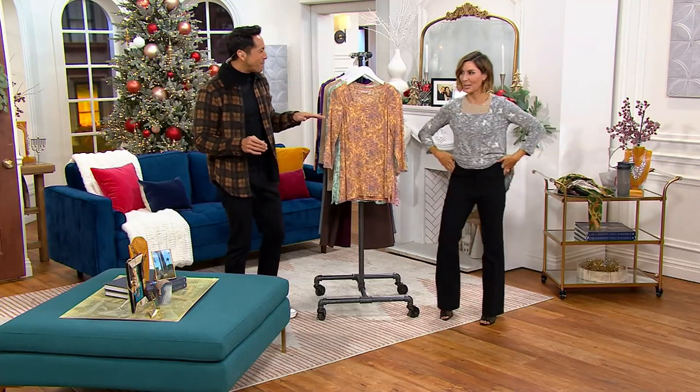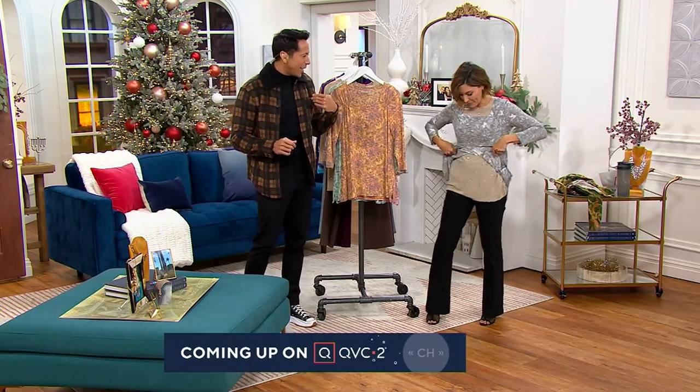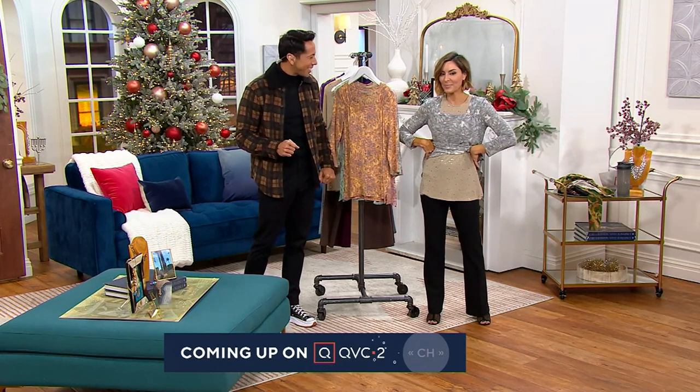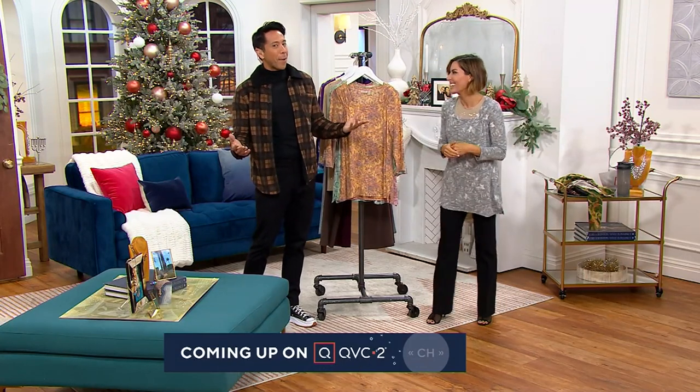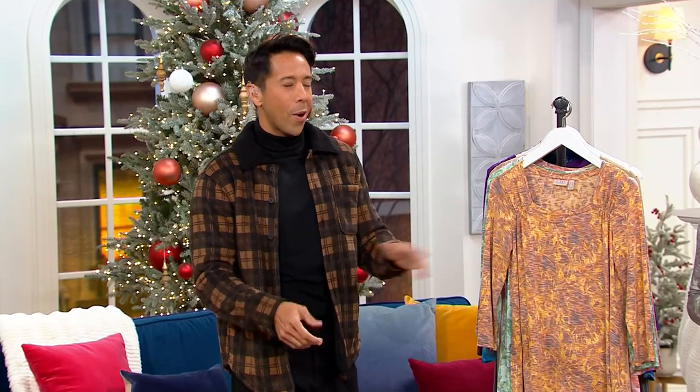Lori popped in to say hi — she heard there's a holiday party happening. We're in our dressy, snazzy pants tonight. She's wearing a sparkly top — tis the season! We're having a holiday party over on QVC2: holly-yays, then Slatkin, and then the primetime special show, which is really fun. Head on over there — QVC.com, our mobile app, QVC+, and of course your local cable listings.